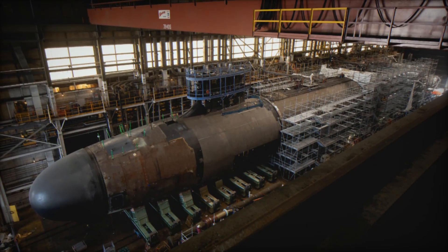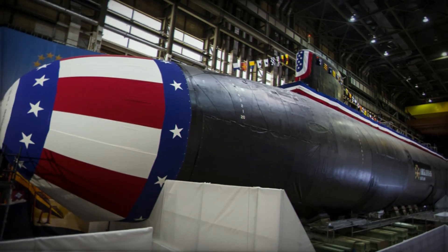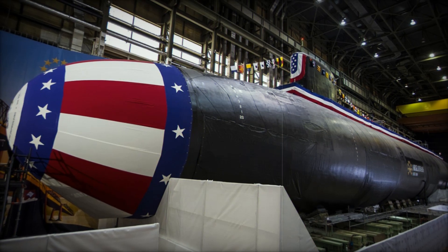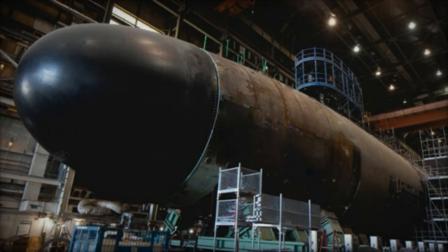These submarines are also well-suited for mine countermeasure operations, adding to their already formidable array of functions. The christening of the Arkansas SSN-800 represents a significant step forward for the U.S. Navy, as it continues to modernize its fleet with the Virginia-class submarines.